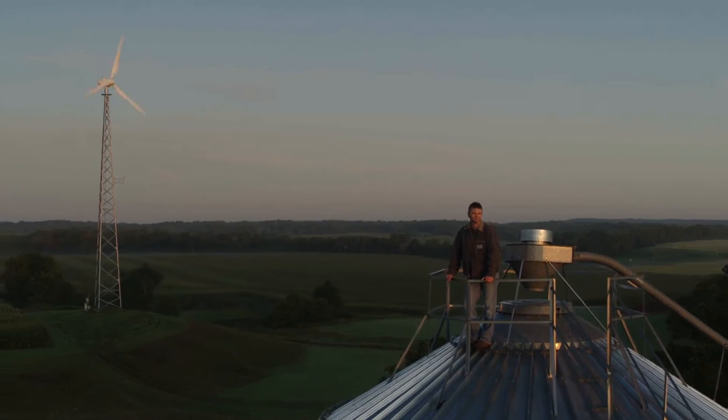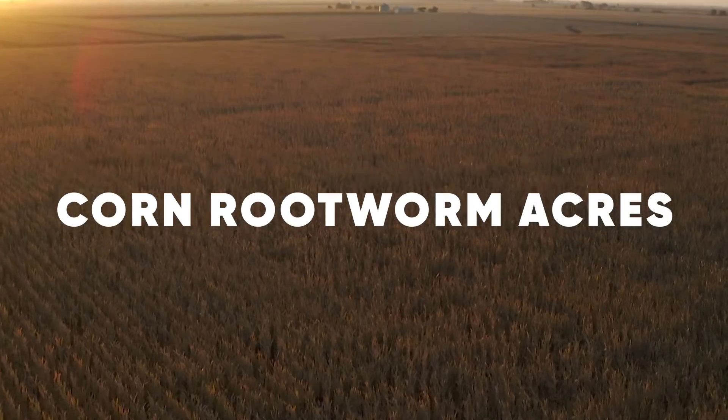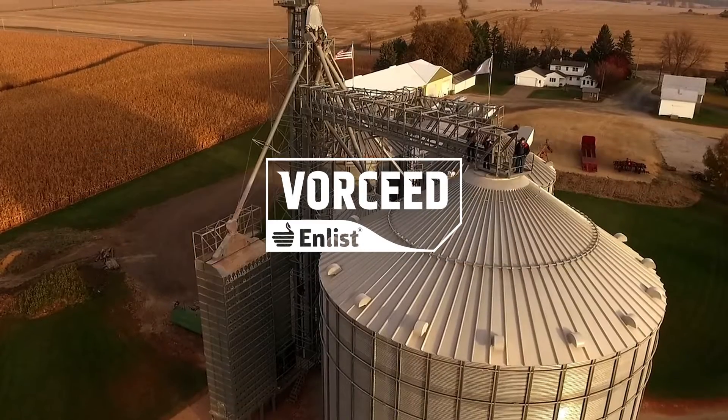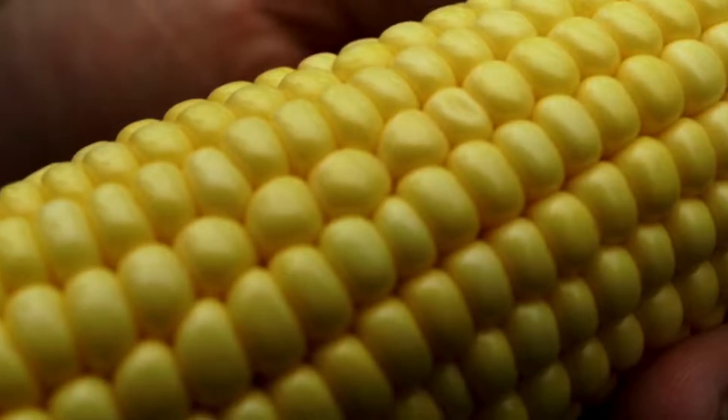Pop quiz. What do you call a next generation corn technology that helps maximize ROI opportunities on your corn rootworm acres? We call it Vorseed technology. It sounds different because it is different, but what's in a name?